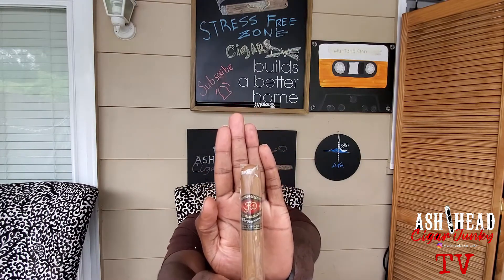Everybody who knows, knows that Ash Head Cigar Junkie is a big fan of LFD cigars. A big fan of Dominican tobacco. I like the rich, earthy taste that I get from the LFD cigars. And most LFD cigars pack a good amount of strength. This is a great sampler pack — very, very happy with my order.